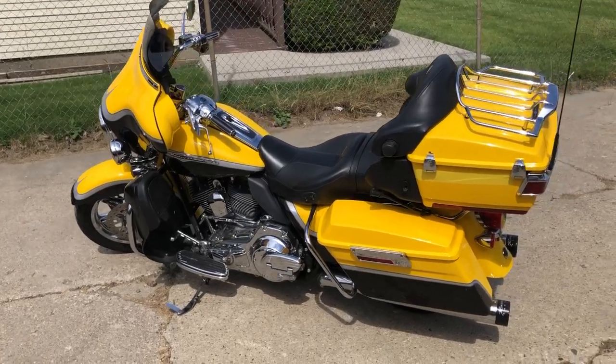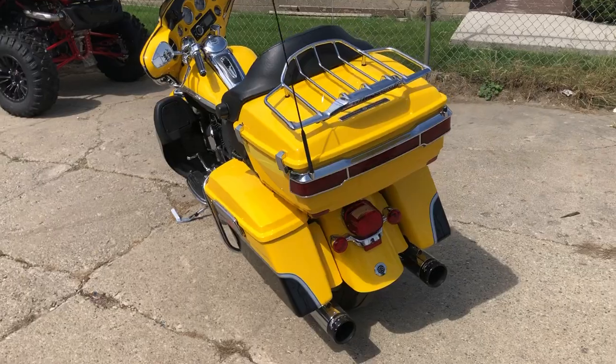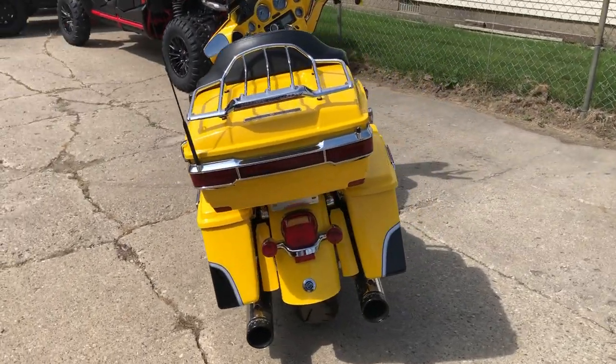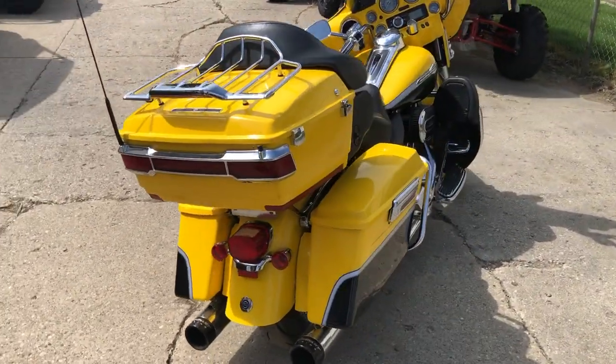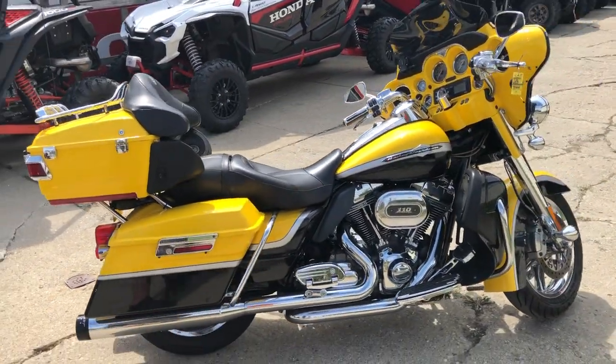Hey guys, ProofablePowerSports.com here. Got a 2012 Electric Glide Screaming Eagle for sale with only 23,318 miles. Hard to find bike with all miles. Trunk won't open — you can fix it, remove it, or just ride it as it is.